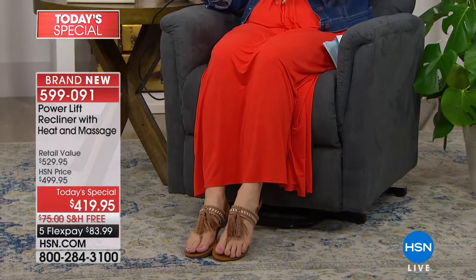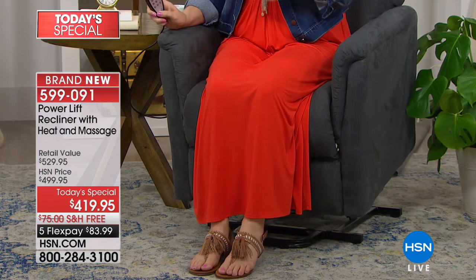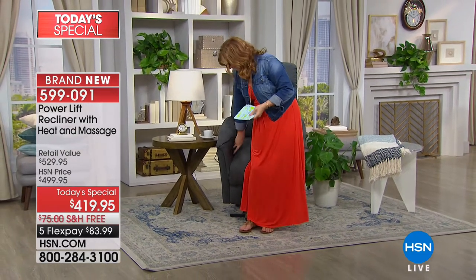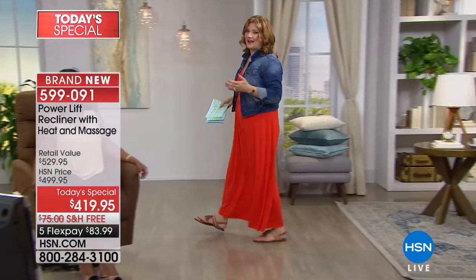If you have priced chairs in the market today and you've seen just what a recliner would cost — easily $300 to $400 — but now check this out. It has that kind of engine; it's so powerful. The power lift is what helps you up. I can get up and easily walk over to our guest. We have, of course, Alexandra Baker joining us.